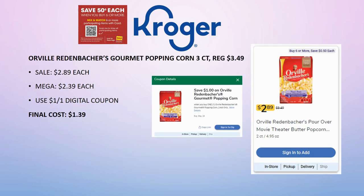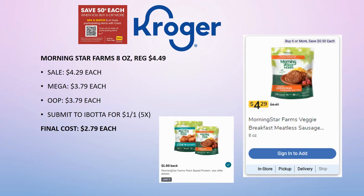Another update: Orville Redenbacher gourmet popping corns, three-count. Regularly priced $3.49, they're actually on sale for $2.89, mega sale for $2.39, and we have a $1 off one digital coupon making one box just $1.39. I wasn't excited about it in the must-do deals video, but I am very excited now that we have the sale price. Next is MorningStar Farms 8-ounce, regularly priced $4.49 — updating the sale price, it's $4.29 each, mega sale $3.79.